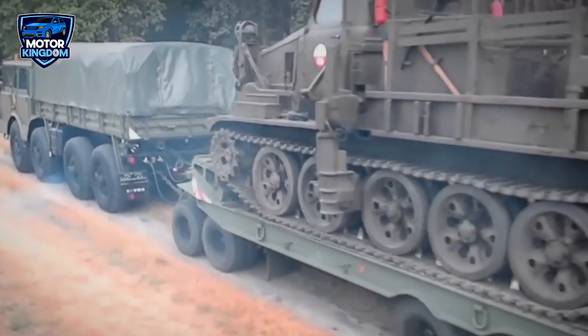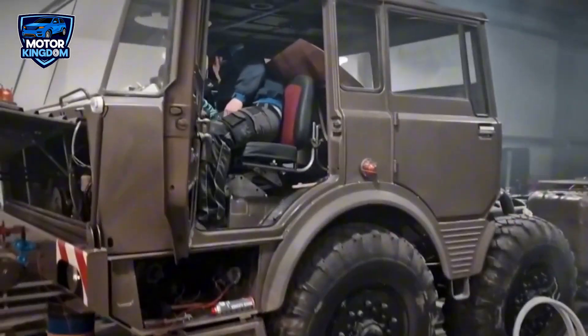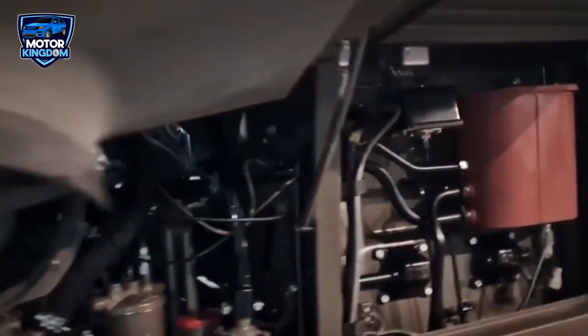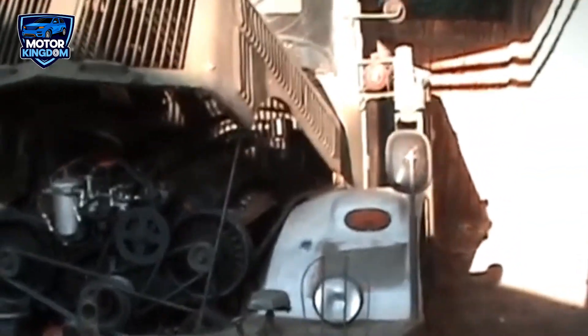The Tatra 103, while not as widely known as some Soviet engines, remains a fascinating example of Cold War-era engineering, and its legacy endures in the vehicles that used it. Its rugged reliability, air-cooled design, and versatile applications make it an important piece of the puzzle in understanding the industrial and military capabilities of the era.